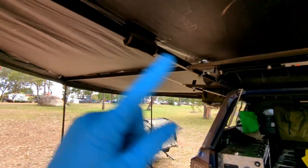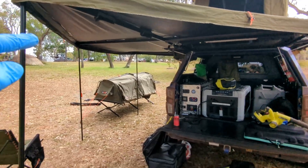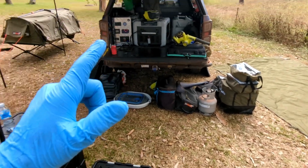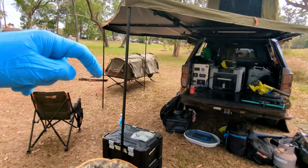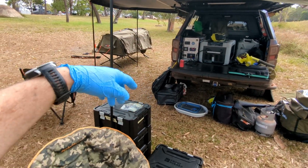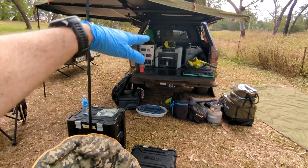We're rocking a bit of a different awning here — this is the Falcon from 23Zero, and it has the full wall kit as well. That was absolutely awesome last night when it was caking down at Lion's Den because we just closed all of this section in from the rain. The swag came in next to the D-Max and kept everything out of the weather.